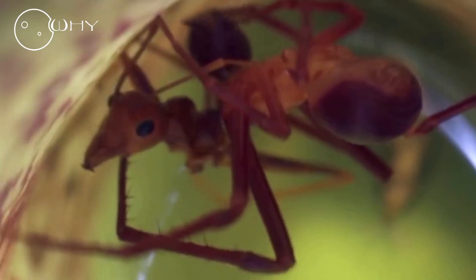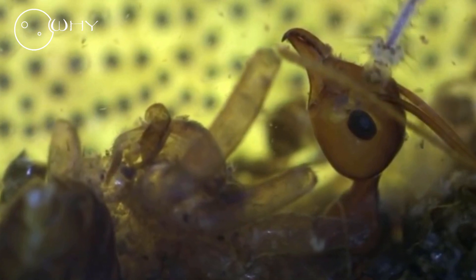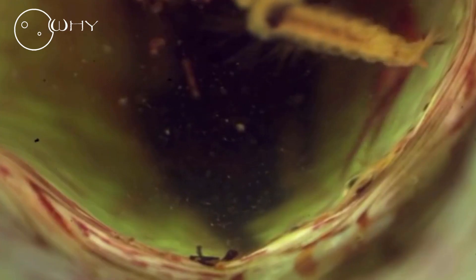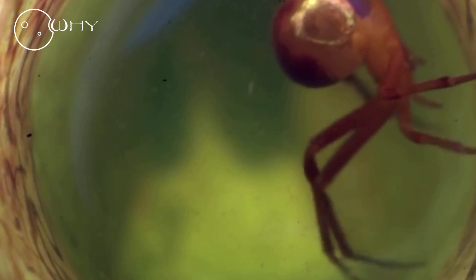Other food, such as mosquito larvae, seems out of reach — but the Red Crab Spider has another surprising trick. Like the water spider, it carries an air bubble and can dive to the very bottom of the plant. Once it catches its victim, it retreats along its own safety line.